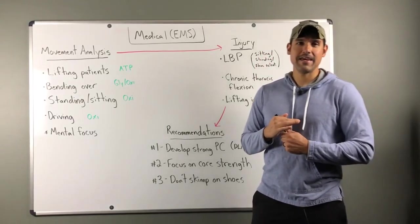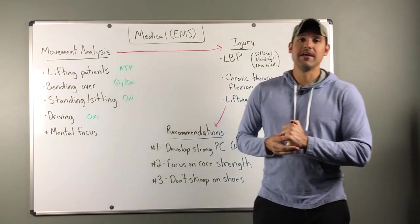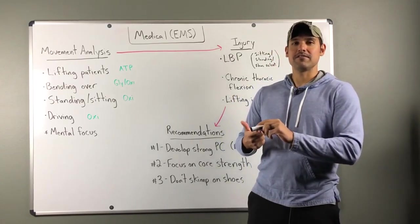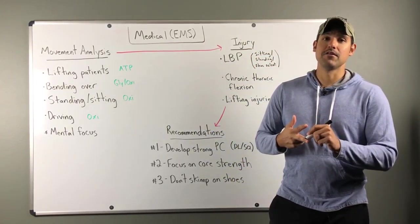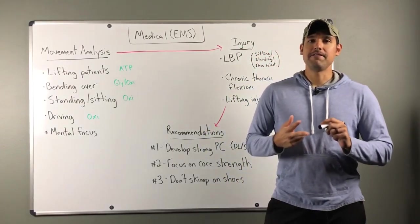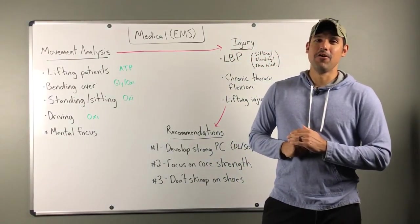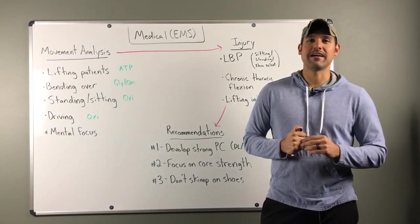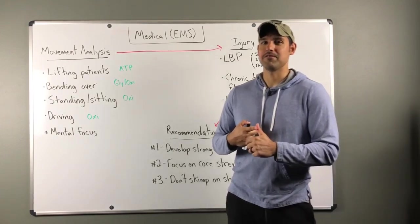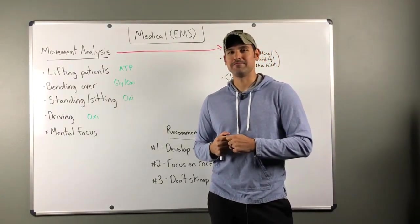That's everything for today. Make sure you tune in Saturday for our scenario-based workout focused on medical and EMS. If you have family, friends, or co-workers who are first responders and interested in fitness, let them know about Max Fortitude Fitness — find us on Facebook at Max Fortitude, at facebook.com/maxfortitudefitness, or on our website maxfortitudefitness.com. We have a brand new version of the site launching this week, so check it out. See you Saturday!